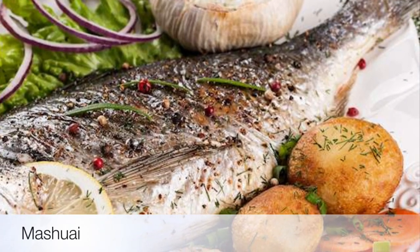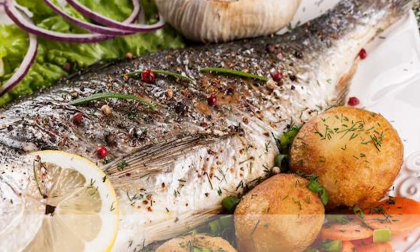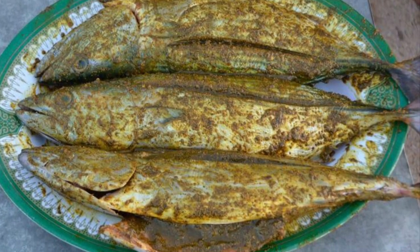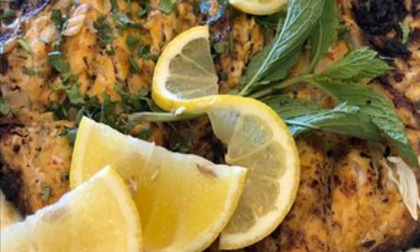Sixth on our list: Mashuai. Another delicious dish you will find in Oman is the mouth-watering mashuai. It is a dish consisting of roasted kingfish and savory lemon rice.